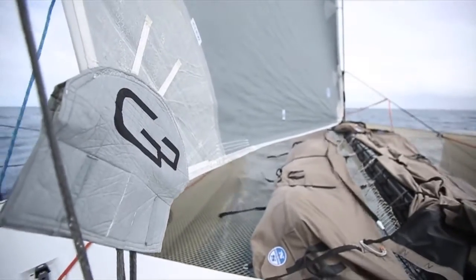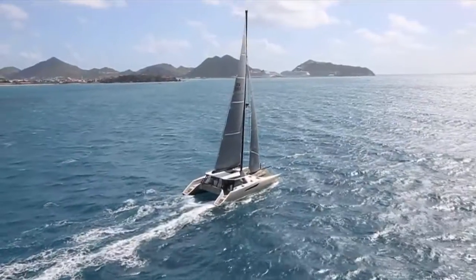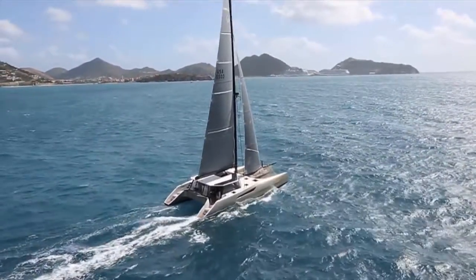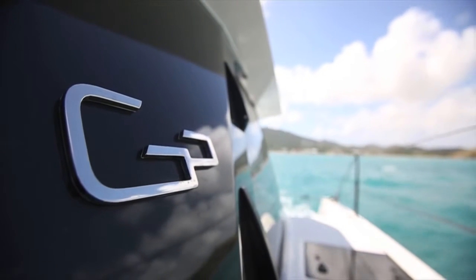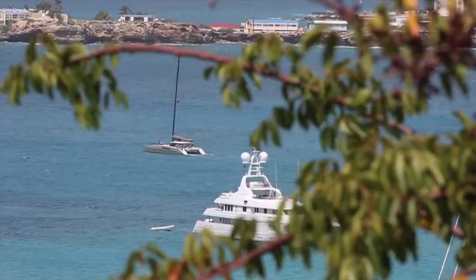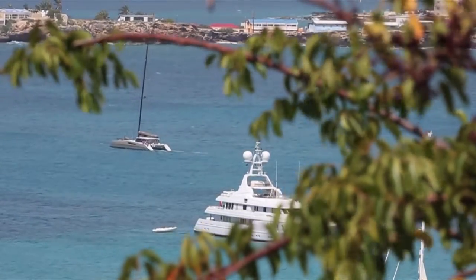Like past Gunboats, the racing and socialising is certainly eye-opening, but it was the cruising facets of the 55 that we wanted to explore in full Caribbean style comfort. So we headed off for a couple of days around St Martin and Anguilla, dodging squalls and enjoying speed cat cruising.